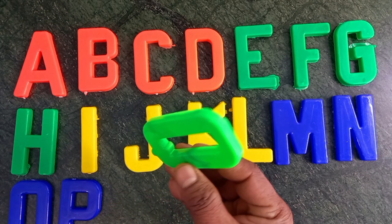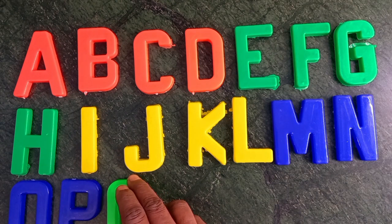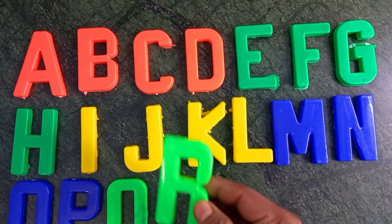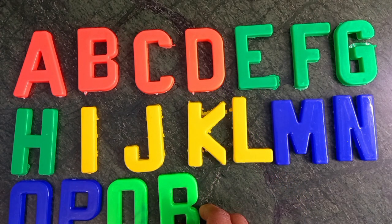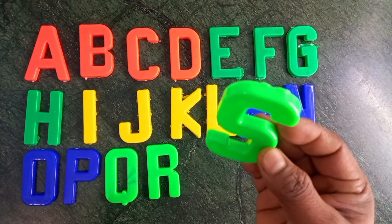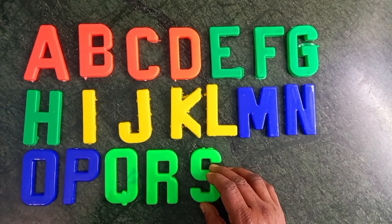Green color. Q — Queen. R for rose. Green color. S for swan. Green color.